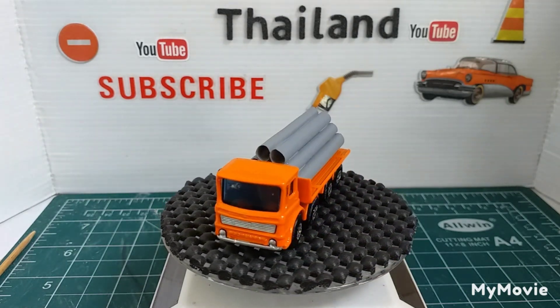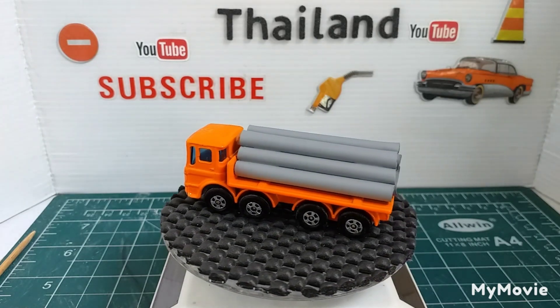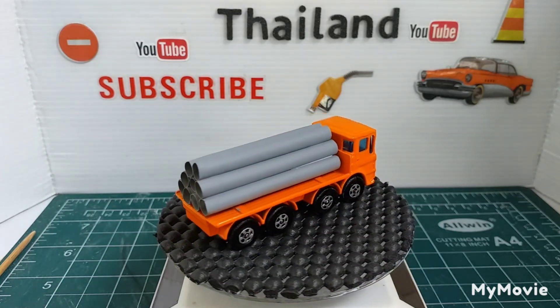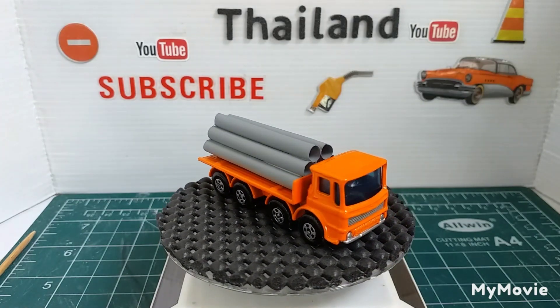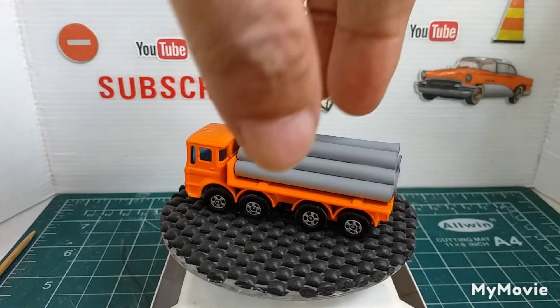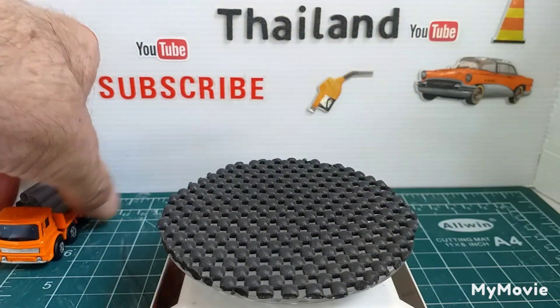So the first stop is the pipe truck, which is a Matchbox. The pipes are made out of drinking straws, and I did that quite some time ago. That is number one, the pipe truck — I think it's a Leyland.